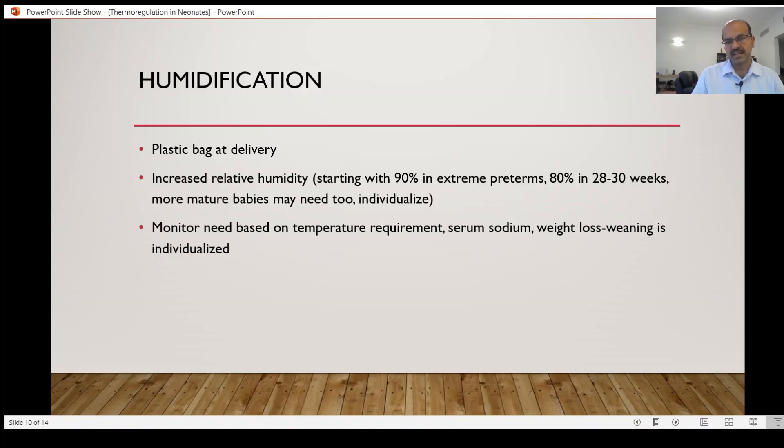Keep humidity high if these issues are happening. If a baby is stable and shows evidence that the air temperature needed is coming down, you can start weaning the humidity gradually. In extreme preterms, 90% humidity is started, and you may leave it at 90% for the first five days or so, then try reducing by 5% at a time. If the baby shows excessive weight loss or a rising sodium, keep it the same and reduce more gradually.